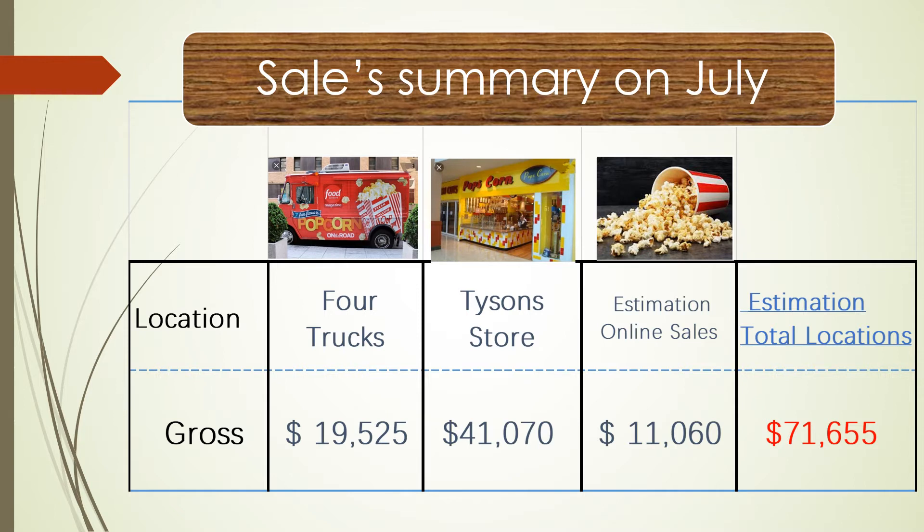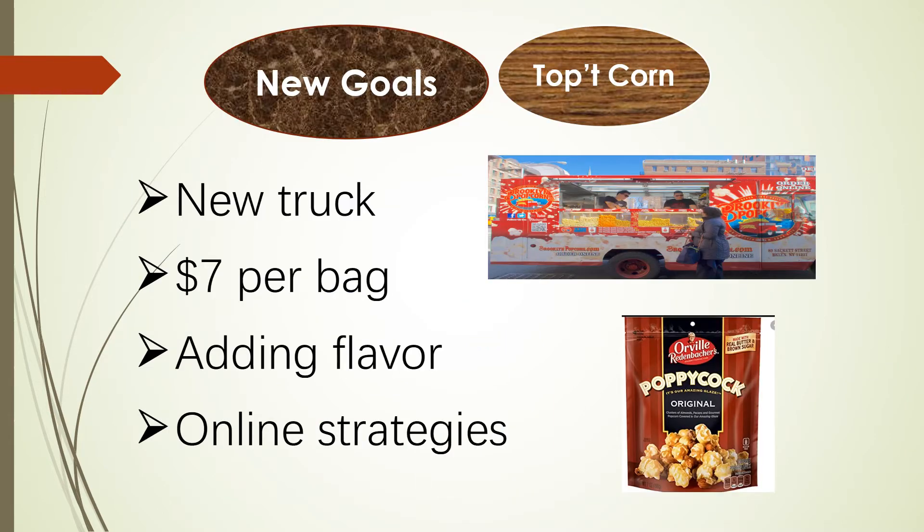But we need to promote sales growth, so we have some new goals for next month. Here are our new goals.